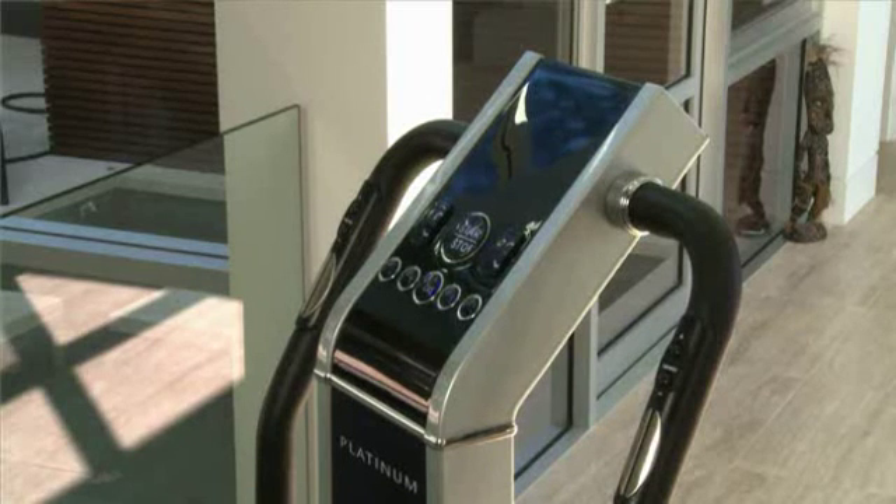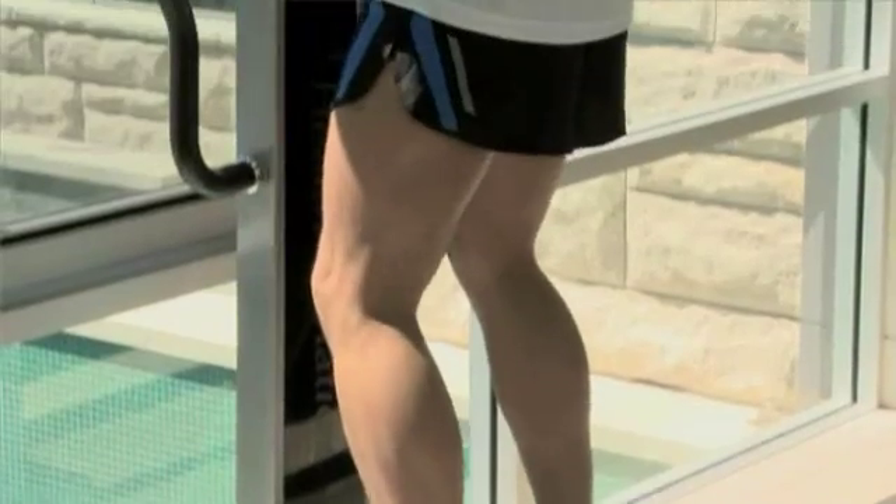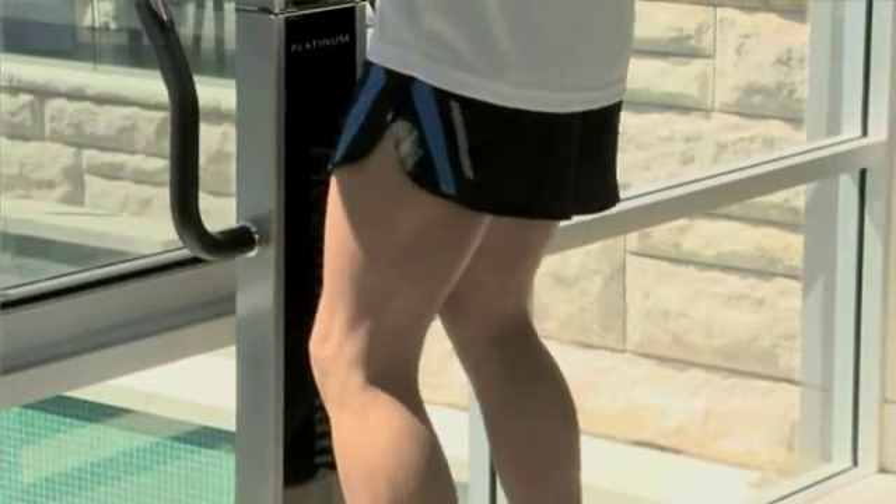German engineered, HealthStation is the only machine of its type in Australia that provides dual functionality. It oscillates from side to side and it vibrates up and down in a spiral movement. You can select the individual benefits of one of these motions or both, giving you the best of both worlds.